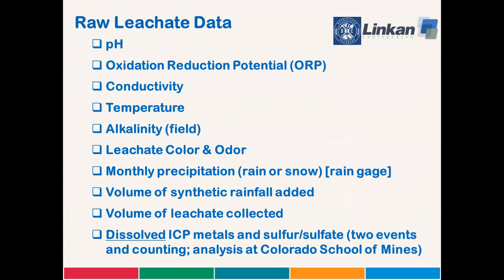So what did we measure? Field parameters were pH, ORP, conductivity, temperature, and alkalinity. Tawny took notes of leachate appearance and we semi-tracked the water balance in and out of the cell by measuring monthly precipitation. Due to the dry weather, we had to add synthetic rain to generate leachate. Now this was a pro bono test and Tawny submitted two samples of leachate to the Colorado School of Mines for analysis via ICP atomic emission spectroscopy. Her biggest challenge was filtering some of these really high organic content leachates.